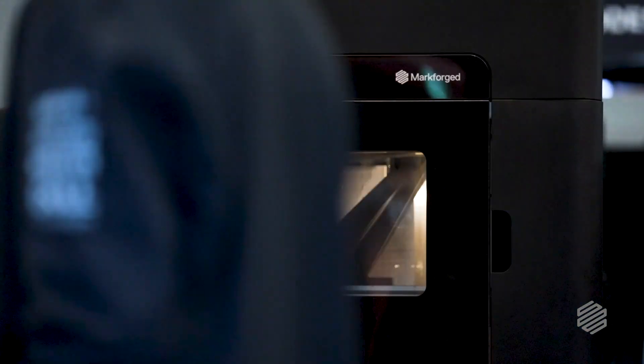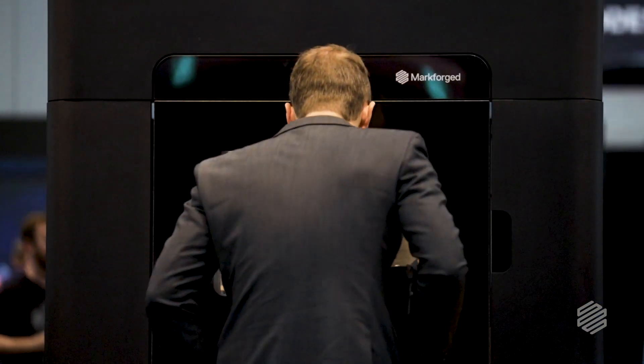My name is Lukas Schwartz. I'm from Switzerland and my background is five-axis CNC machining, CAD and CAM software. I'm doing propulsion as well. Super impressed about the FX20 — it's really an awesome step forward, also for tooling and all kinds of applications.